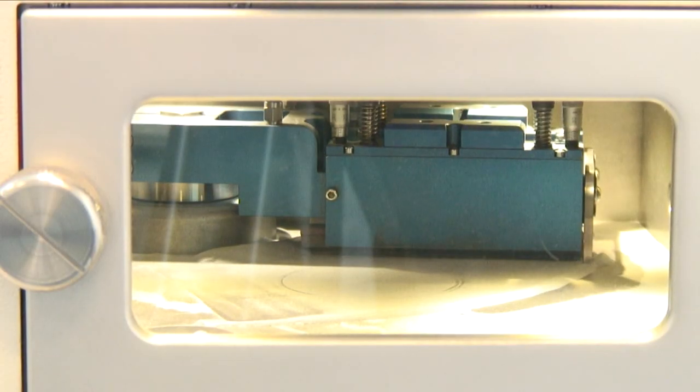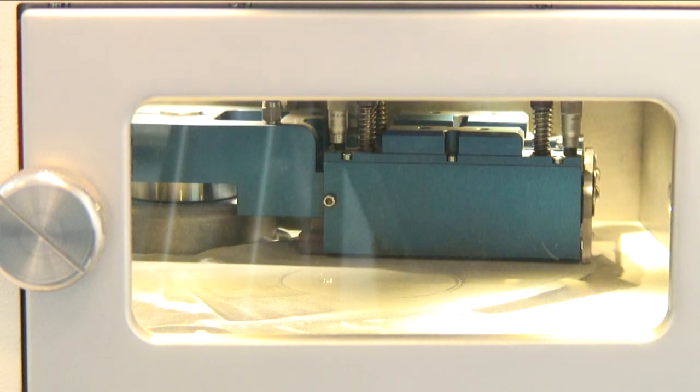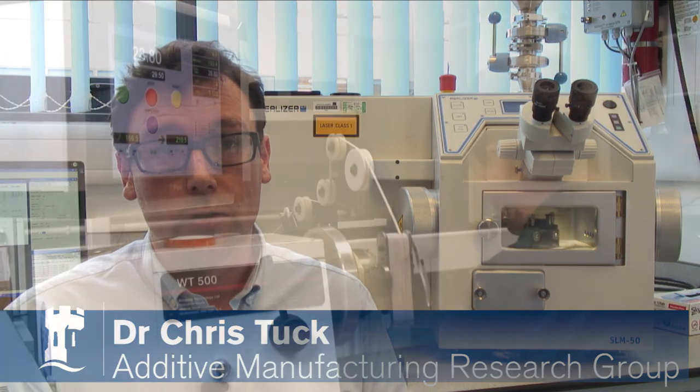We do projects with everything to do with 3D printing and additive manufacturing. It's really interesting for the aerospace sector because it allows us to build phenomenally complicated components from industry-relevant materials.